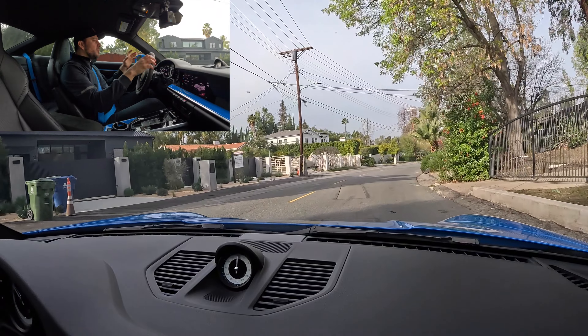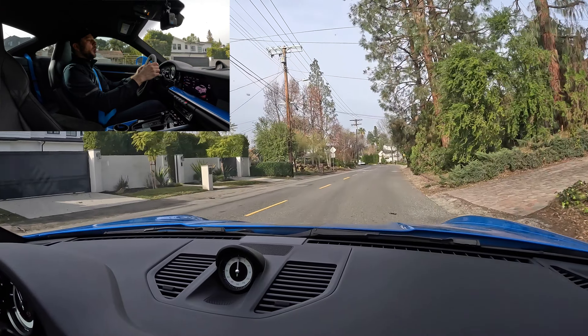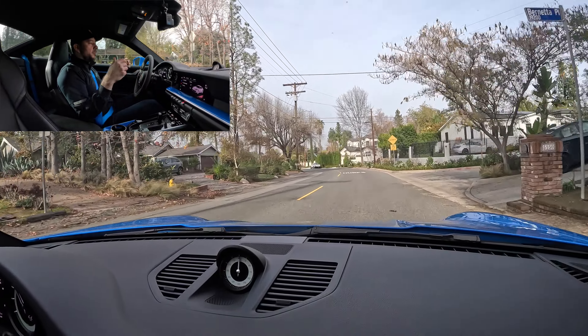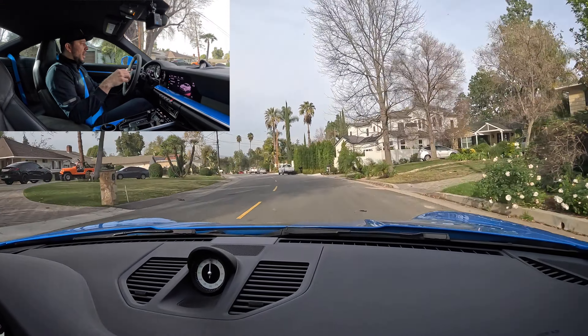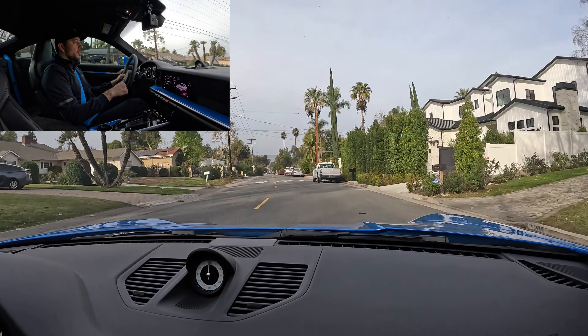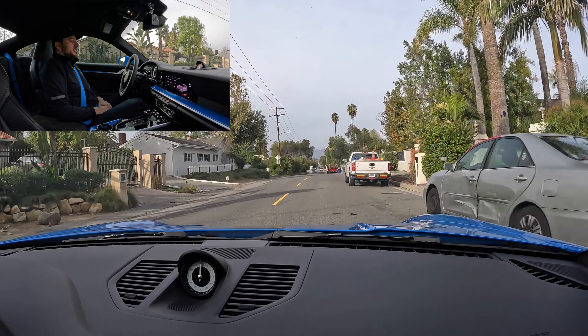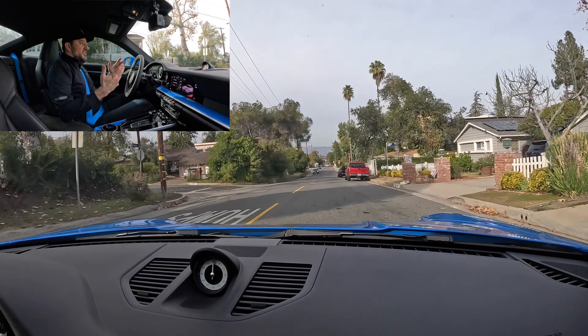Even when you're not doing anything aggressive — just simply driving — you feel that you are in a sports car. It delivers that in everything: how it moves through the suspension, how the tires contact the road, how the transmission shifts, how everything responds. I'm going 24 miles per hour and I know I'm in a sports car. How crazy is that?